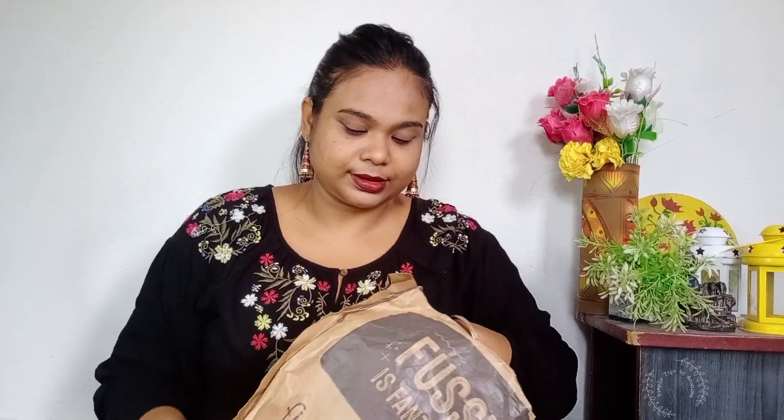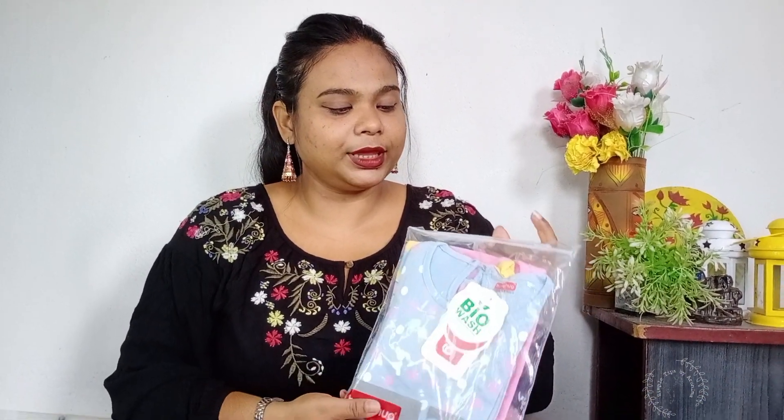We are going to talk about the basic idea of shopping related videos. We are going to talk about what products you purchase. Today we are going to talk about the first cry haul and the first product.